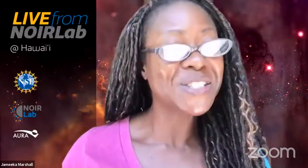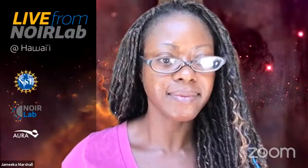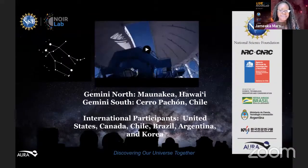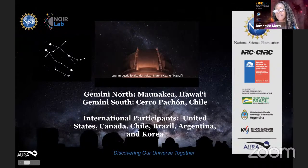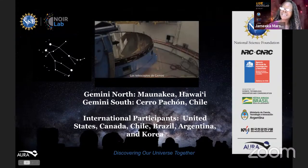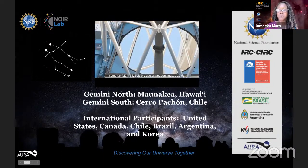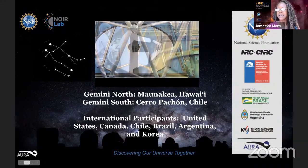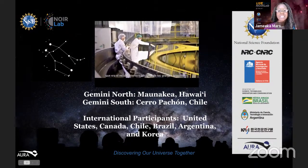Before we move on to our guests, let's talk a little bit about Gemini Observatory. The International Gemini Observatory is actually one of five programs of NSF's Nuora Lab, which is the preeminent U.S. national center for ground-based nighttime optical and infrared astronomy. Gemini Observatory is composed of twin telescopes: Gemini North, located on Mauna Kea at an altitude of about 13,382 feet, just a little bit over 4,000 meters, and also Gemini South, which is located on north-central Chile's Cerro Pachon.